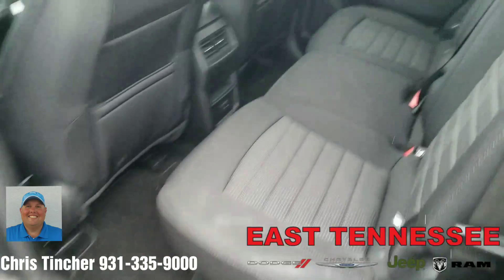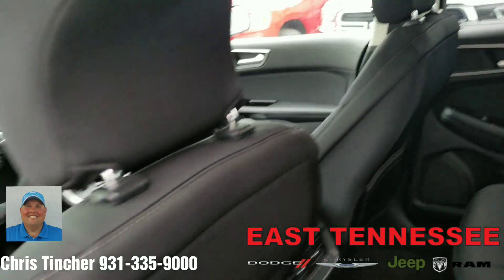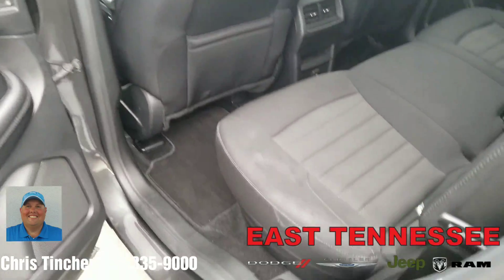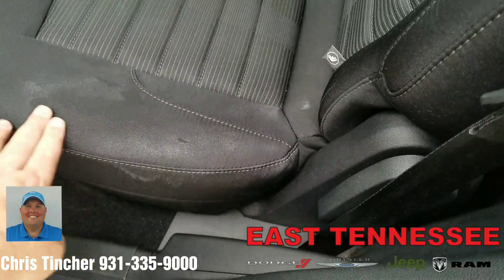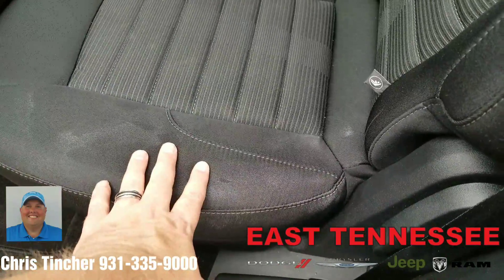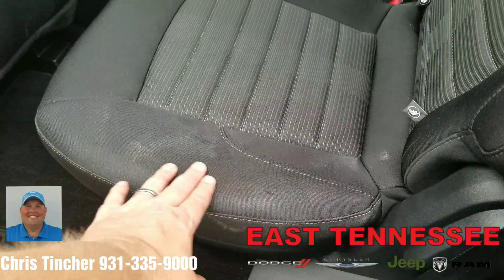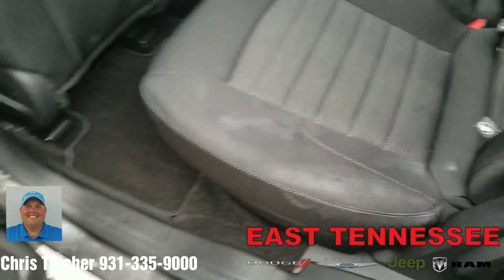Let's take a look in the back. It does have a little bit of a stain here. I think I can probably get that out and just have them re-clean the seats here. Usually they'll do that — sometimes it doesn't get all of the things out, but I'll definitely make sure I get all that out as well.